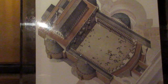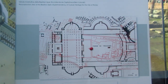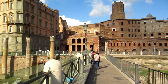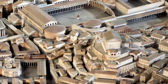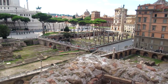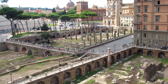The architect overseeing this construction was Apollodorus of Damascus, and the emperor that ordered the construction was Emperor Trajan. He funded the construction of this complex with the spoils of war from his conquest of Dacia. It was built in the valley between the Capitoline Hill and the Quirinal Hill. The Forum was inaugurated in 112, while Trajan's Column was erected and inaugurated the year after, in 113.